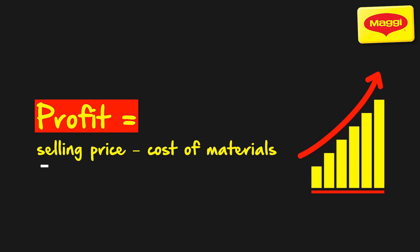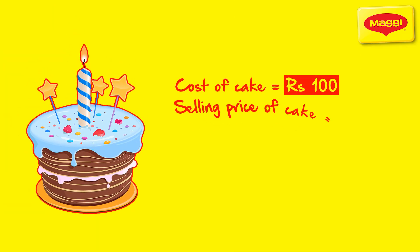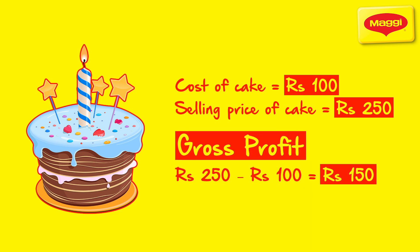You might think profit is simply the difference between the price you sell your product at and the cost of materials for making the product. Let's take an example to understand profits and profitability in detail. So let's say you're setting up a business selling cakes. If it costs you ₹100 to make a cake and you're selling it at ₹250, your profit is ₹150.